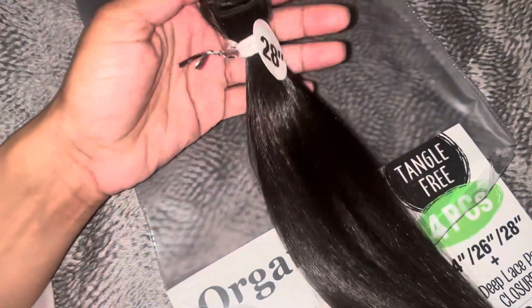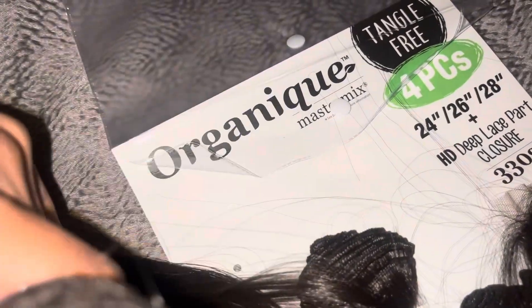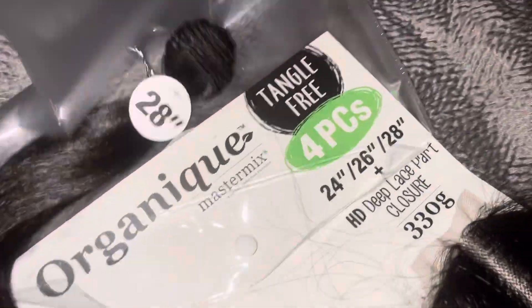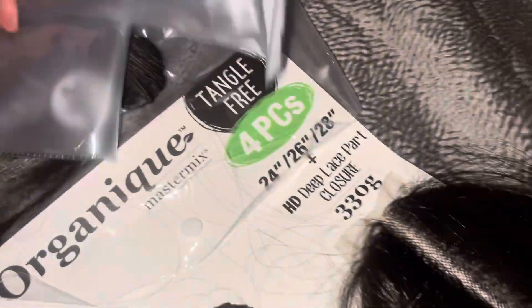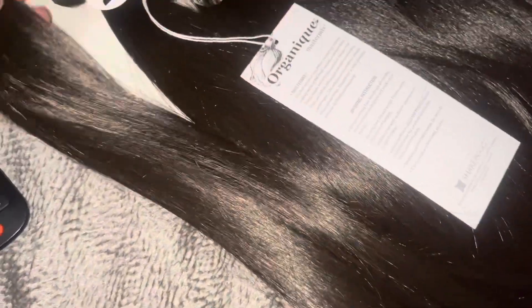Y'all, the hair feels good. I got it in a color — I think it's a four. Yeah, I got this in color four and it's giving silky.